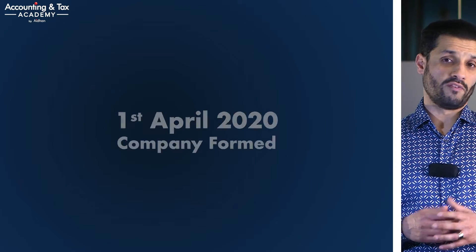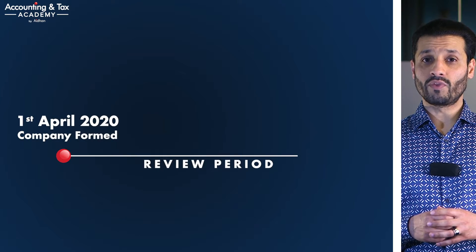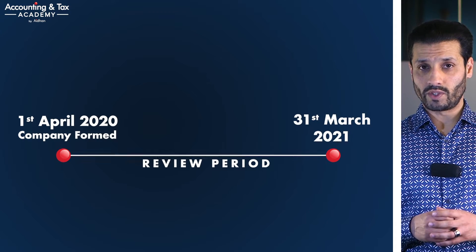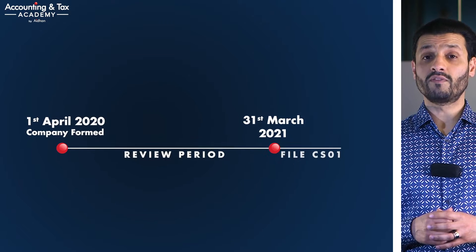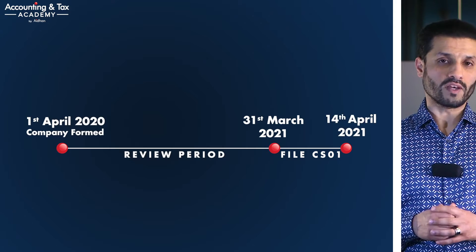The confirmation statement is typically filed within two weeks of the anniversary of your company formation every year, unless you have moved the filing date for this document, and then every year thereafter where your company is active, non-trading, or even dormant. For example, if your limited company was formed on the 1st of April 2020, the review period would be from the 1st of April 2020 to the 31st of March 2021. You must then file your confirmation statement within 14 days of the 31st of March 2021, so by the 14th of April 2021.